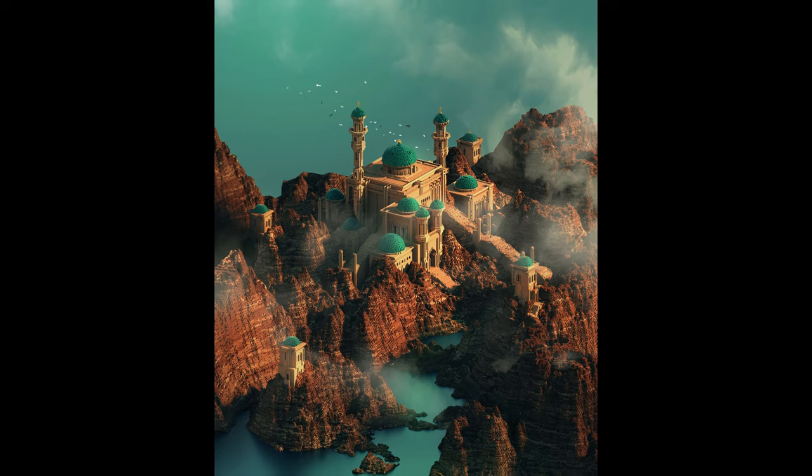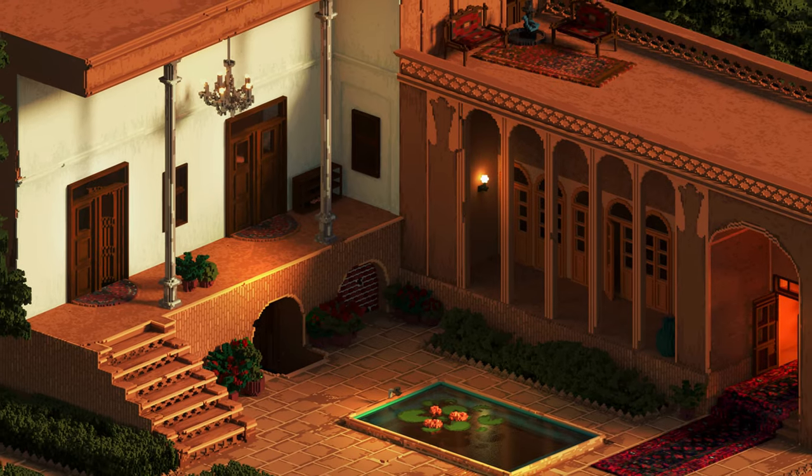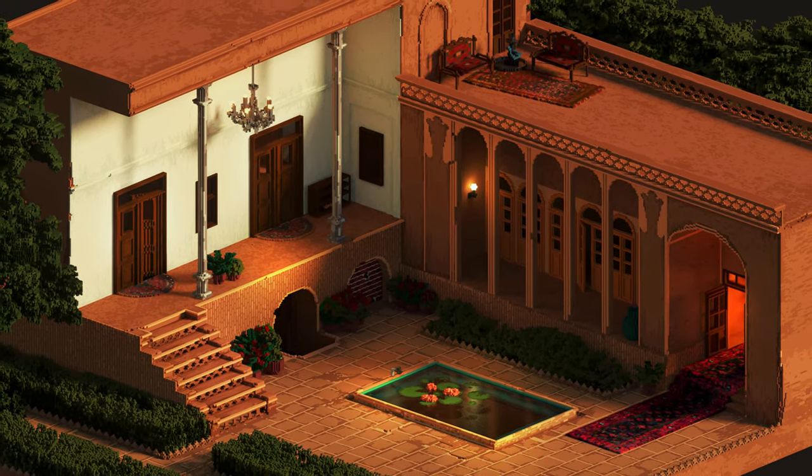You guys should go check out the rest of her work over at ArtStation, and until next time guys, take care. Bye.